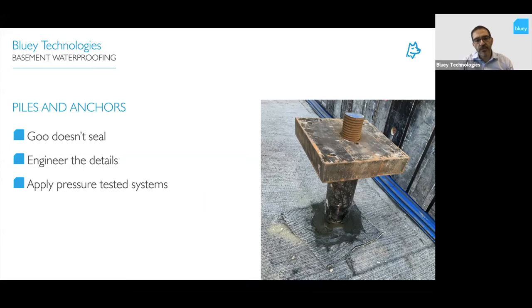Piles and anchors need more attention to detail. We need to use engineered details where calculations and testing have been done on the pressure resistance. Goo doesn't seal — you often see someone put some sealant around the bottom of a pile hoping that it will seal, but nobody can put an engineering stamp on that and say it will seal against 30 metres of water head. They're just hoping that it does.